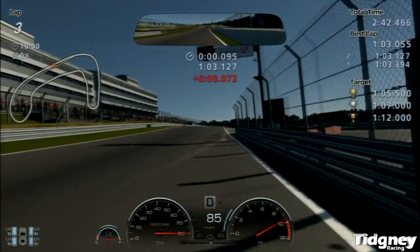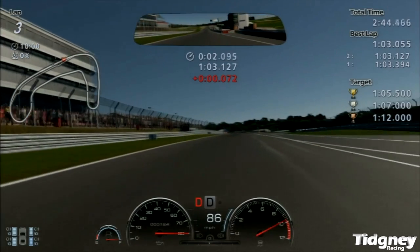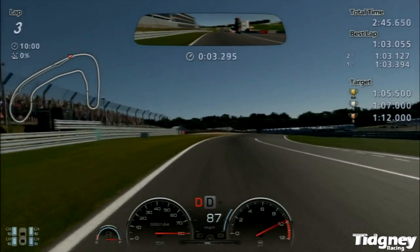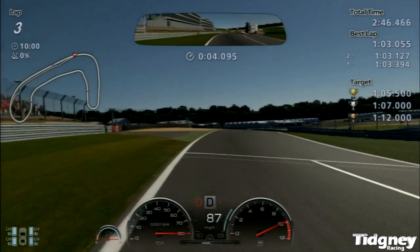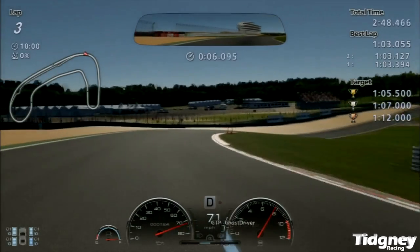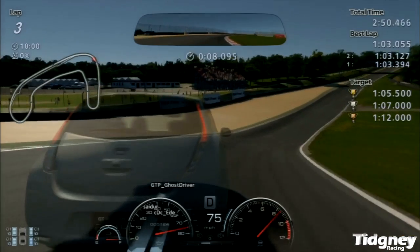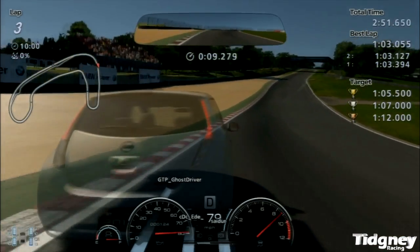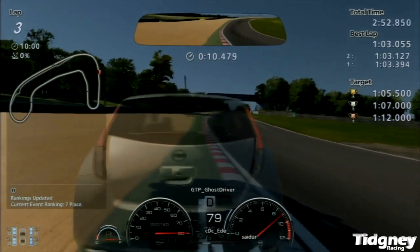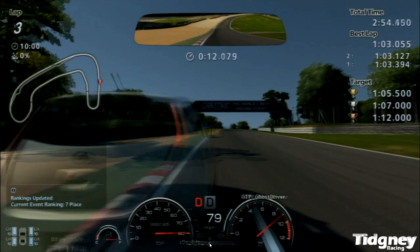That's been a lap of Brands Hatch Indy — a 1 minute 3.127. It was good enough for rank 7 at the time, rank 10 now. As you saw, it's precision — tiny little bits that get you the lap time. It doesn't matter if you fling it into some corners. Now we're going to go into a really fast lap and talk through the little bits quickly as we do it.